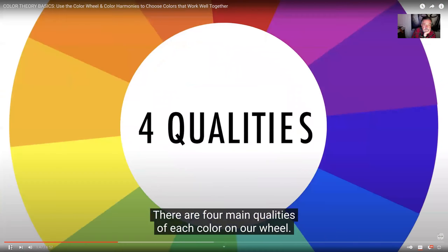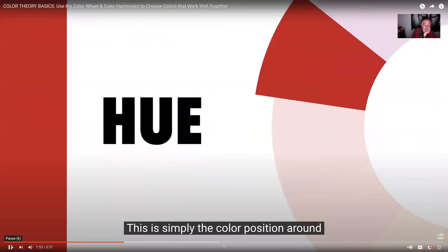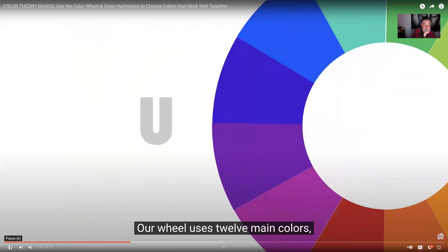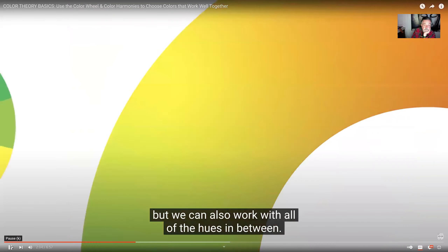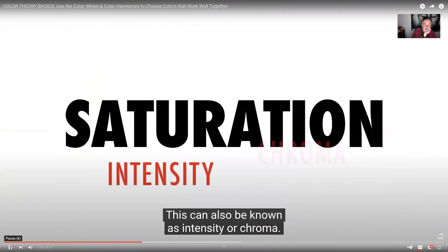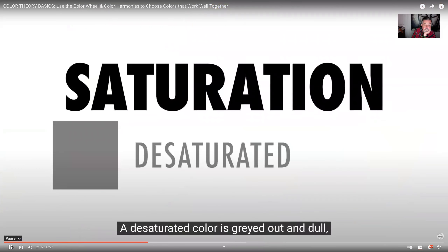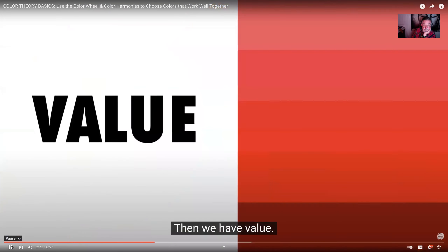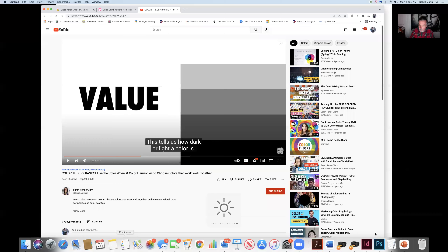There are four main qualities of each color on our wheel. The first is hue — this is simply the color's position around the wheel and the brightest, purest version of each color. Our wheel uses 12 main colors but we can also work with all the hues in between. Second, we have saturation — also known as intensity or chroma — which tells us how vibrant a color is. A desaturated color is grayed out and dull, while a saturated color is vibrant and strong. Then we have value, which tells us how dark or light a color is.